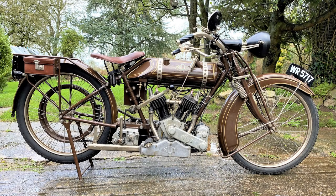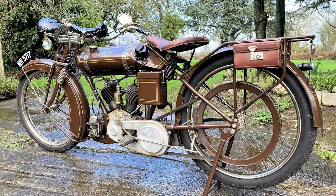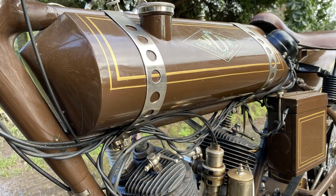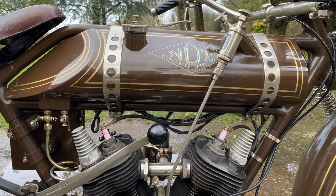1920 Nutt Model TT — a Newcastle upon Tyne machine, hence Nutt. The vendor has known this bike since the 1950s and he has been the proud owner since 1962 when he paid the princely sum of £35 for it. It was then professionally restored in the 1980s to Concours standards. He has been a Nutt marque specialist for years and was fastidious about originality when the bike was restored. It comes with a great history file including old photos of the vendor with the bike in the 1950s. Unrepeatable.